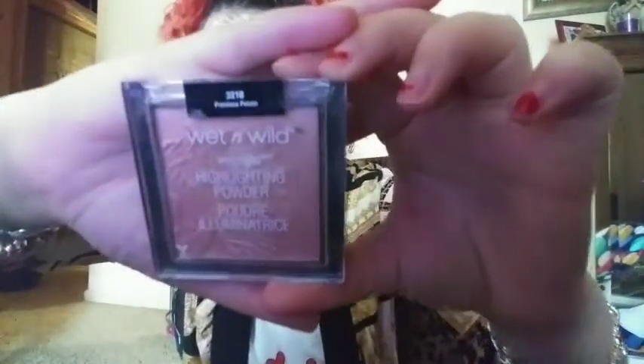I have a Wet n Wild highlighting powder Mega Glow — it's called Precious Petals. This is one of the main highlighters I use each time I do my makeup. If I don't use this one, then I use my LA Color shimmering eyeshadow in Sunshine.